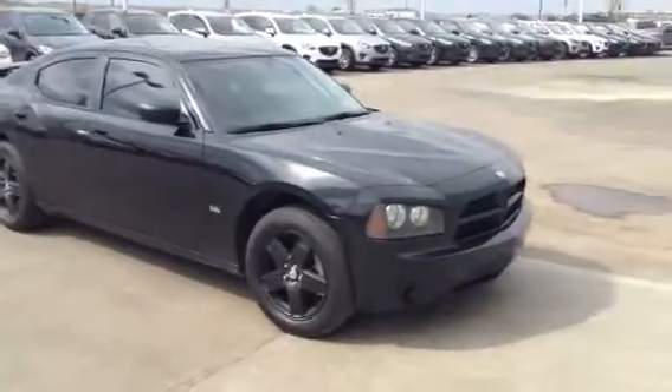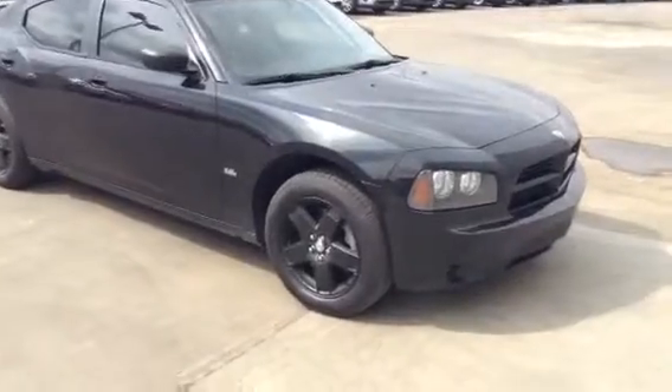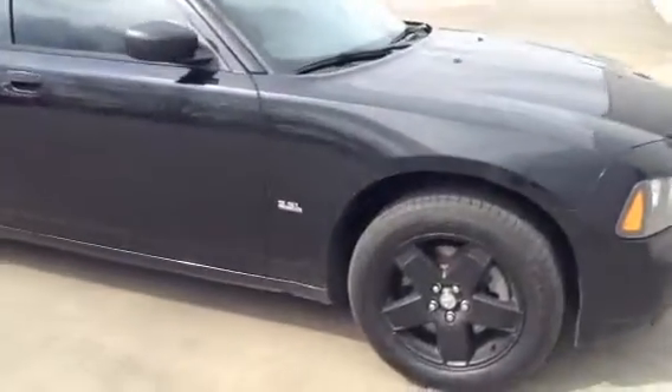Hey Tyler, this is Evan here from LA Mazda. I want to take a couple minutes and actually show you that charger. This is one wicked charger. I want to give you a nice little walk around of the inside and the outside.